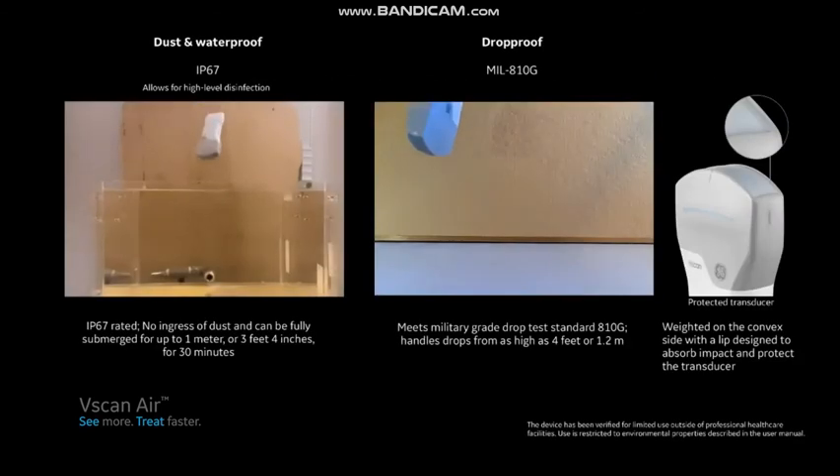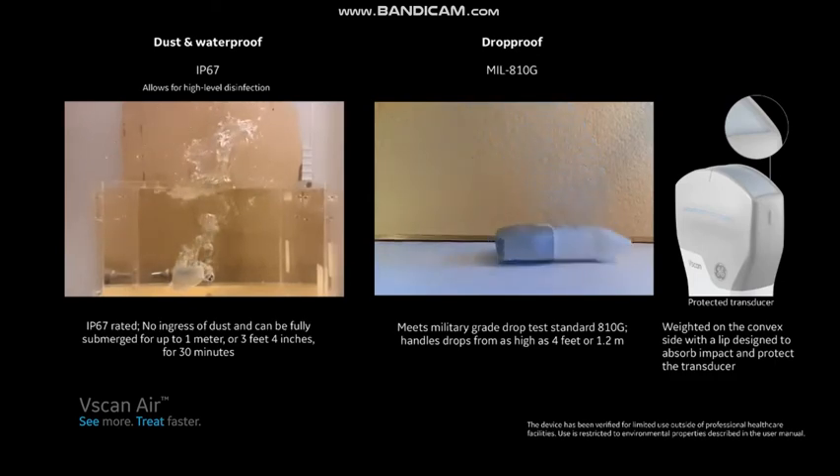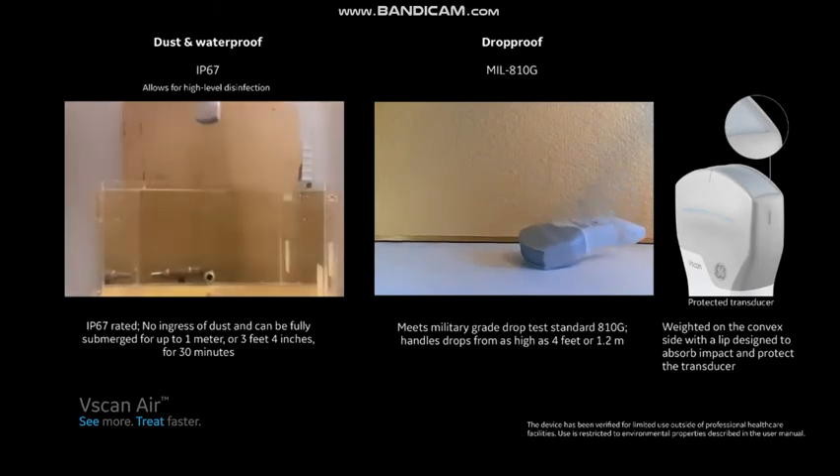Designed for the rigors of diverse clinical environments, from the clinic to the home to transport, the probe is rugged, durable, and designed to go anywhere. It can withstand drops and is waterproof, allowing for high-level disinfection techniques. Its smooth and rounded design presents limited cracks to collect dirt or germs, also making it easier to clean.